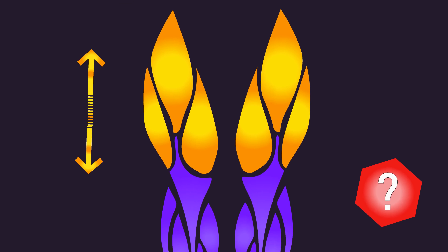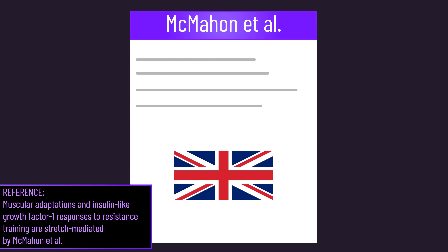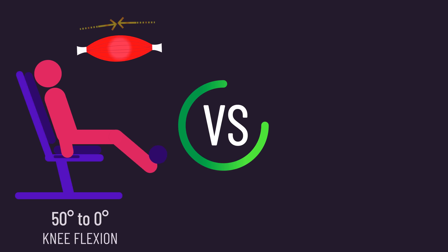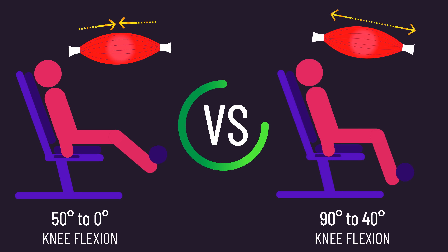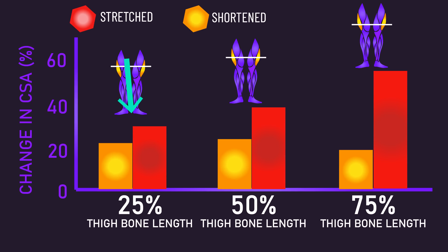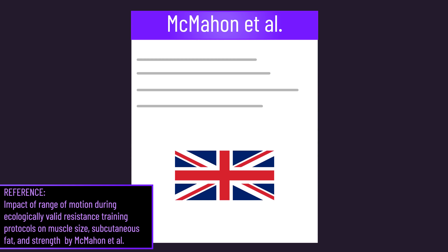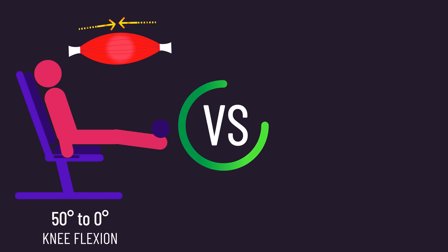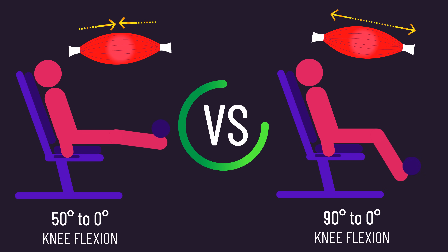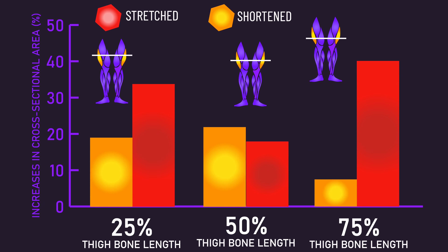Starting with the quadriceps, does this muscle grow more with exercises achieving a stretch? A 2014 UK study compared leg extension training with a partial range of motion at a shortened muscle length to one at a stretched muscle length, and vastus lateralis growth across three regions was greater when training at a stretched muscle length. The differences were particularly notable at the 50% and especially 75% regions. Another 2014 study by the same researchers compared leg extensions with a partial at short lengths to a full range of motion that would have achieved a stretch. Vastus lateralis gains were overall better with a full range of motion, with the differences being very large at the 75% region.